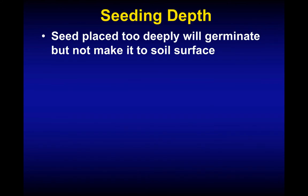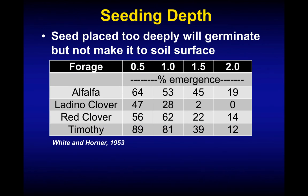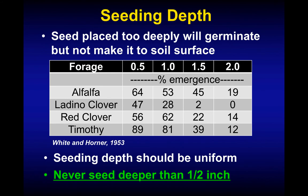Regarding seeding depth: with small-seeded forages like alfalfa, seeding too deeply means the seed may germinate but not have enough energy to reach the soil surface. At half an inch seeding depth we get 64% emergence versus less than 20% at two inches. So we want to be at half an inch or less in terms of seeding depth with alfalfa to get better emergence and a more uniform stand.